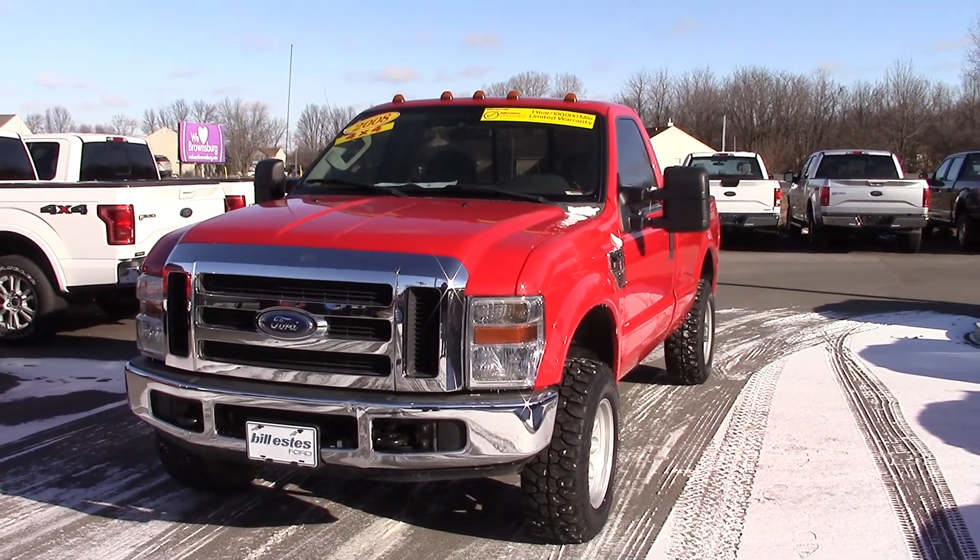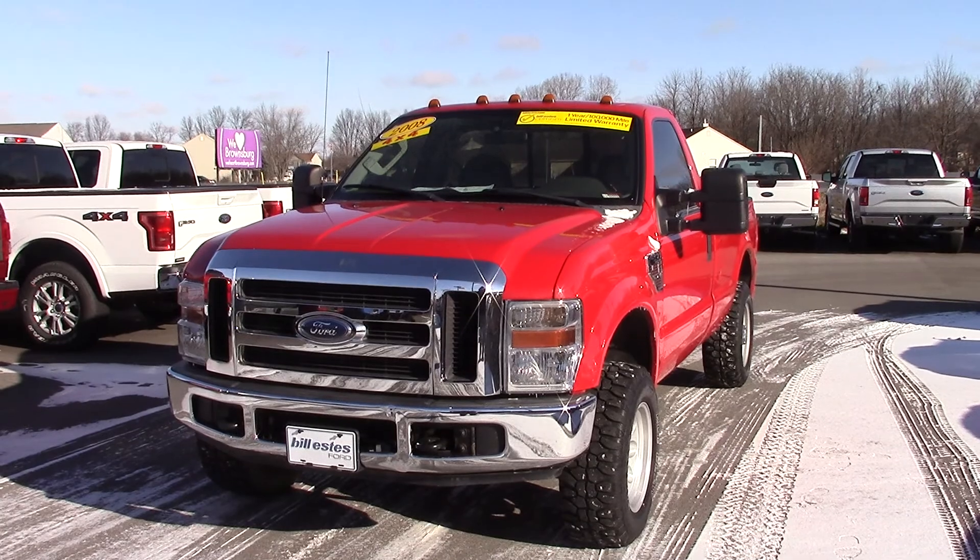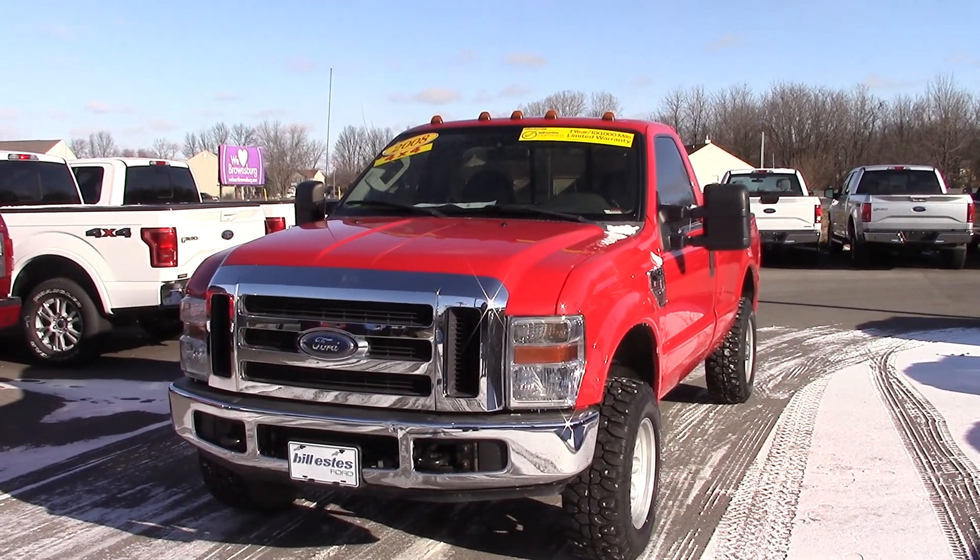Hi, I'm Joel with Bill S's Ford. I just wanted to send you a quick video walk around of the 2008 F250 that you'd asked about.